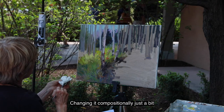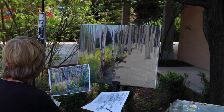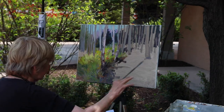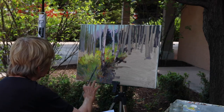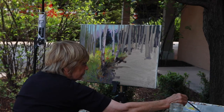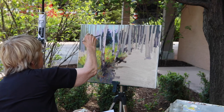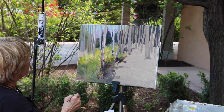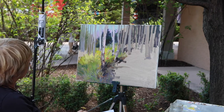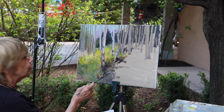Changing the composition — yeah, I always change the composition. Sometimes I'll bring in things from another part of the forest, whatever works for the painting. Because the painting isn't just a copy of nature. It's more or less an expression of what I see, and I'll use whatever is there to create that mood and that expression.